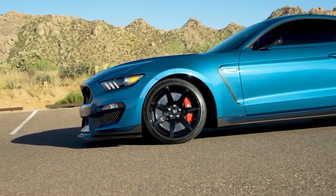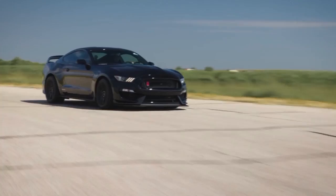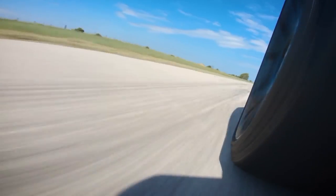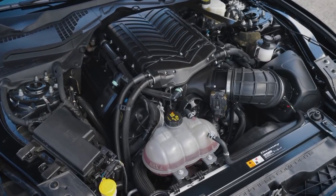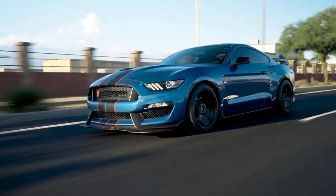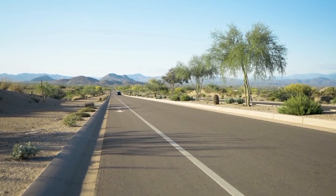Each vehicle that bears the Hennessey badge is a testament to their commitment to innovation, quality, and craftsmanship. The transformation of the Ford Mustang Dark Horse into the H850 reflects Hennessey's passion for creating exceptional vehicles that exceed expectations. The extensive engine upgrades, carefully selected components, and precision tuning all come together to produce a car that is not only powerful but also well-balanced and refined.